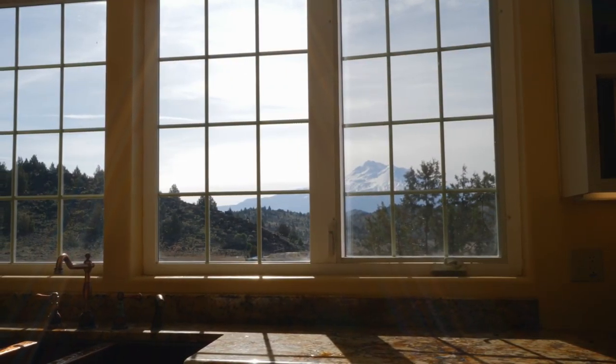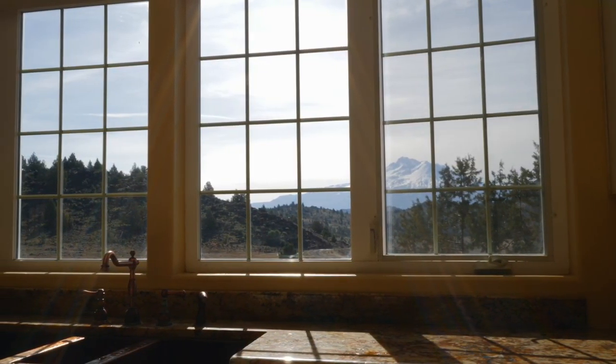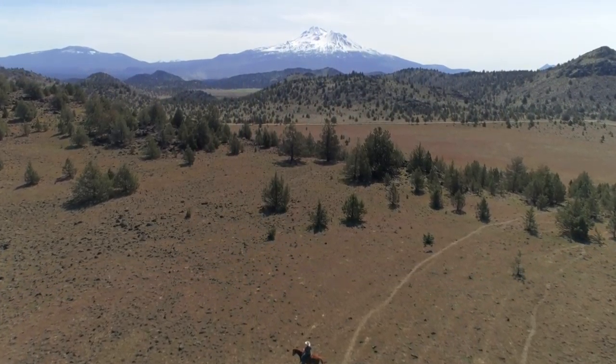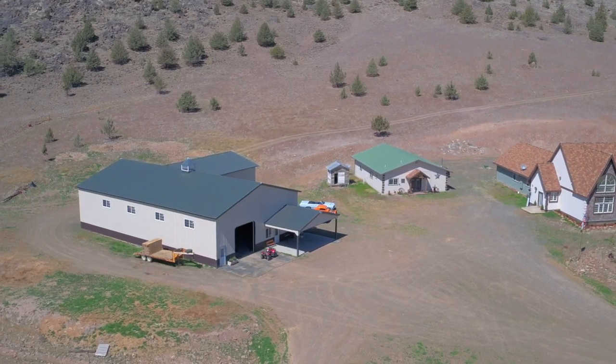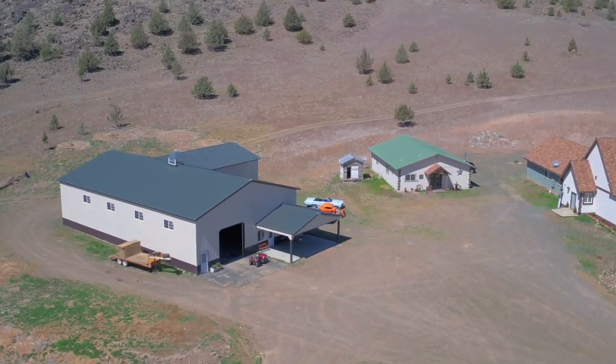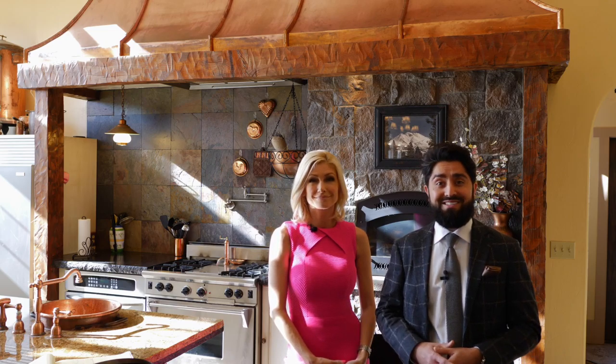You have a view right outside of the kitchen window of Mount Shasta. This is the most breathtaking view I've seen in a very long time. Here on the land, you have a 5,000 square foot ranch style shop, which you could use as a barn as well. If you're a car collector, you're going to love it because you could put 12 of your beauties in that thing.